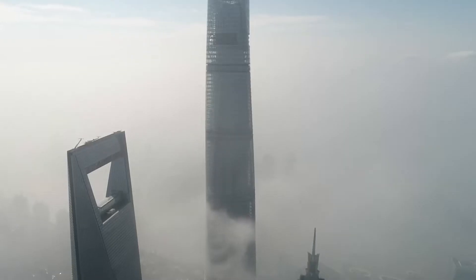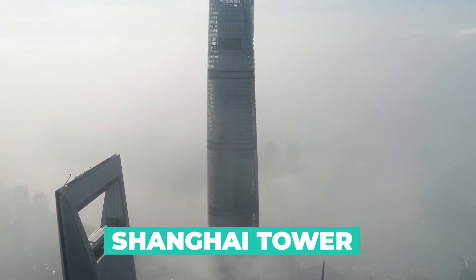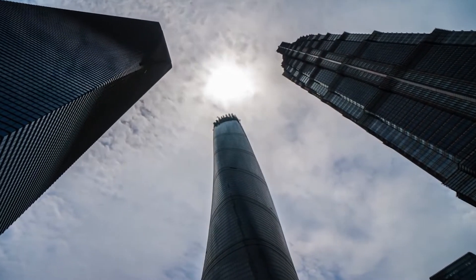Hi everyone and welcome back to our channel. Today we'll be taking a closer look at the Shanghai Tower, a mega-project that is transforming the skyline of Shanghai, China.